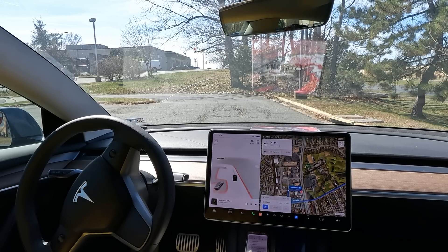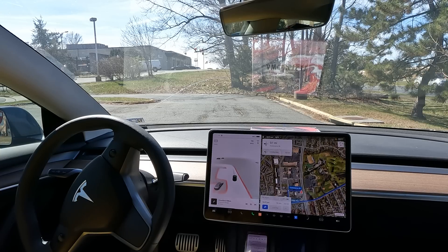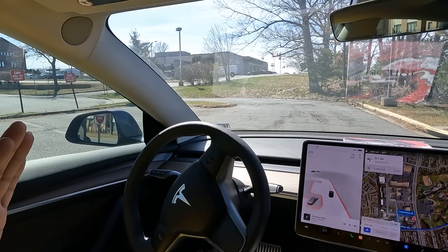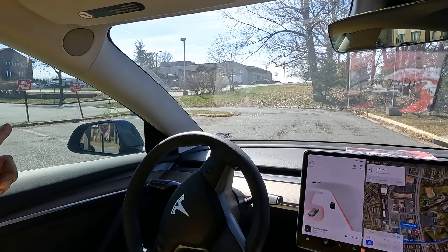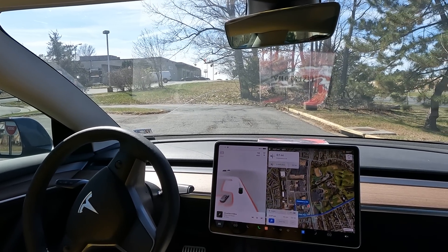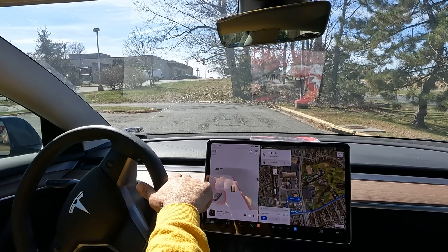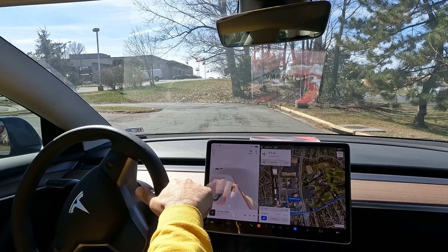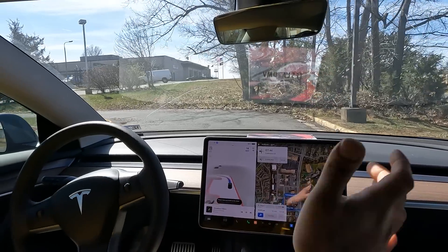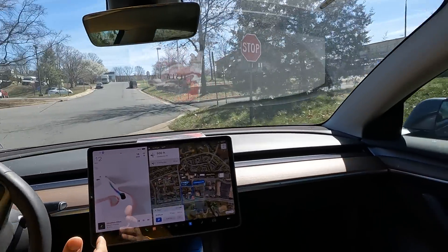Alright, here we go guys. We are at the DMV — this is the actual road test they do for people here. You can see the road test sign. FSD Beta is going to take a road test. Let's see how it operates. I didn't even try to set this up — we're going to experience this together. Starting off with this curve, let's see if it makes a full stop.